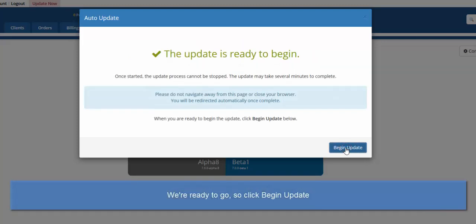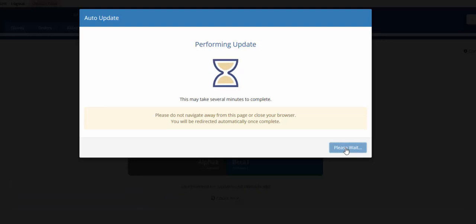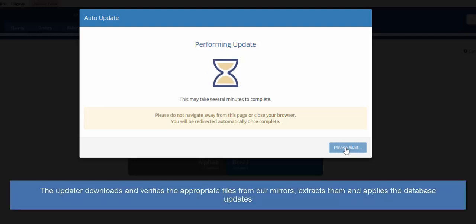Now we're ready to go, so hit Begin Update. The updater is now downloading the appropriate files from our mirrors, verifying the file hash and digital signatures. Next, it extracts the files, performs the database schema updates, and then any other updates to the data as necessary. Finally, it cleans up the working files in the temporary directory.